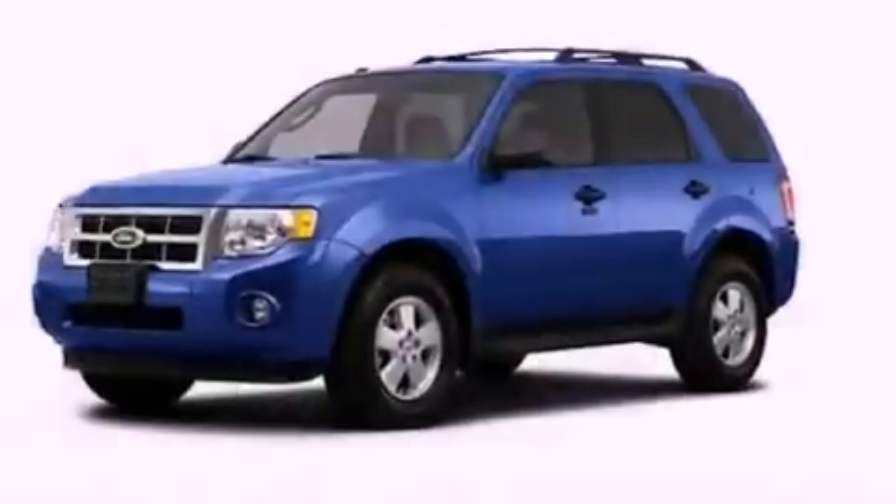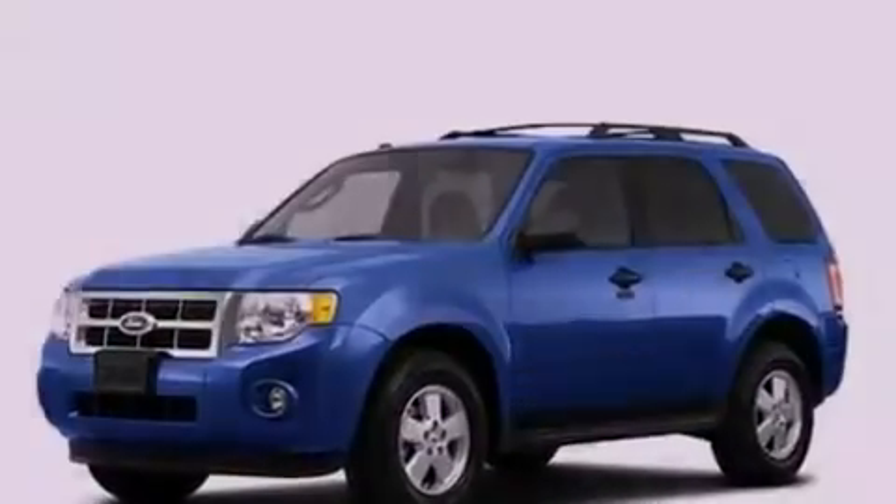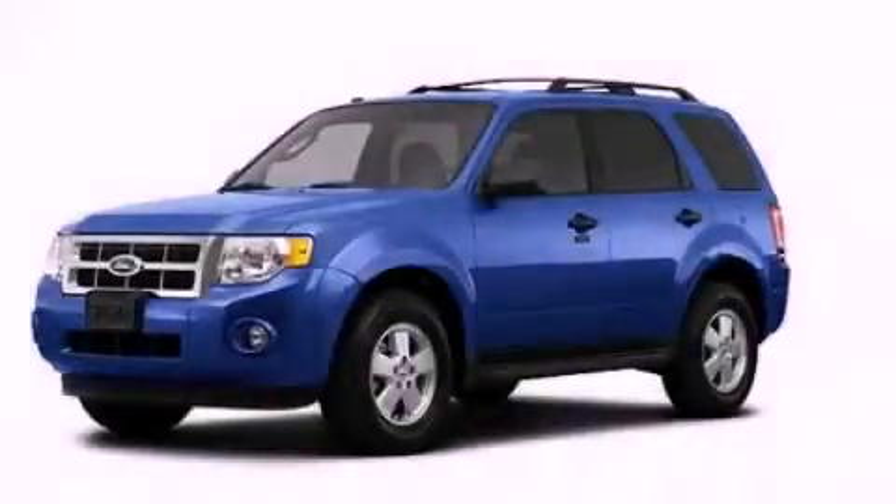With an EPA estimated rating of 27 miles per gallon on the highway, this vehicle helps leave money in your pocket where you want it. This vehicle won't last long at this price — call and arrange a test drive now.